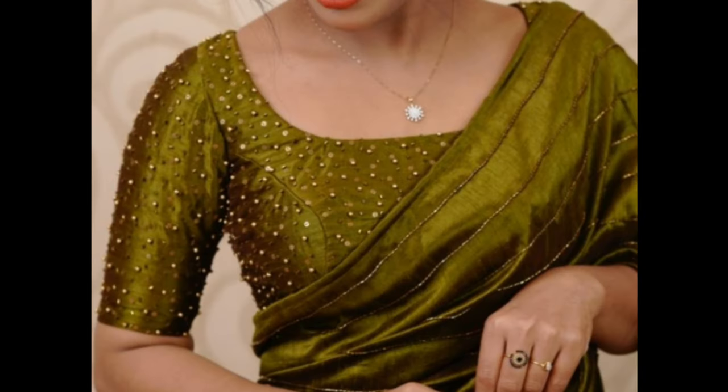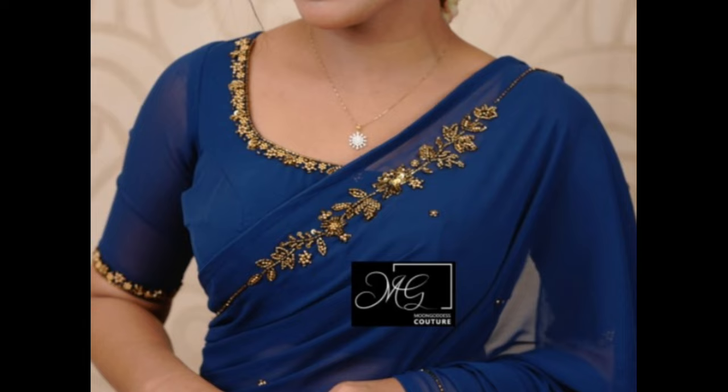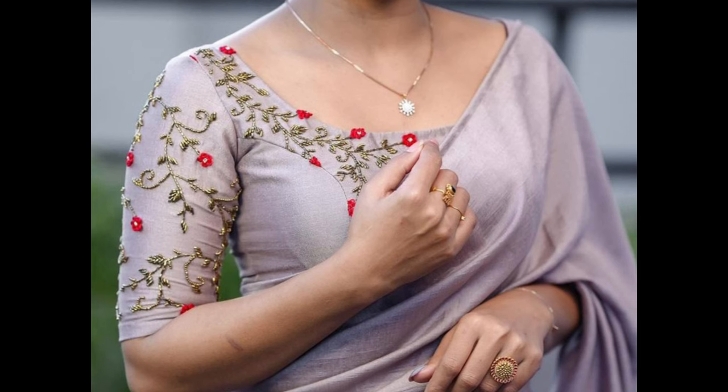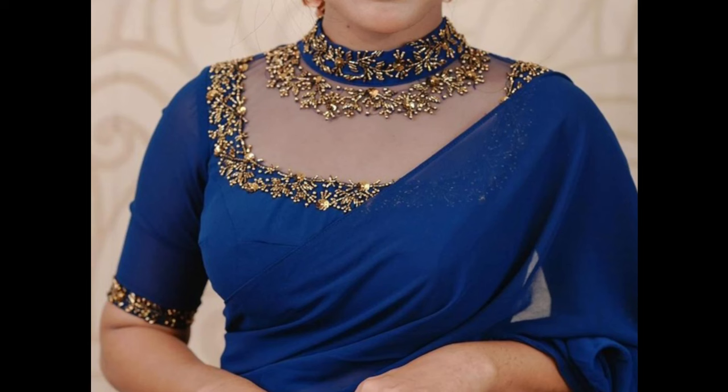Here are some fancy party wear blouse designs that can help you make a stylish statement. An off-shoulder blouse with intricate embroidery can create a glamorous and elegant party look. A blouse combining sheer fabric and lace can add sensuality and sophistication. A halter neck blouse with sequin or bead embellishments can add sparkle to your party attire. A high neck blouse with net or sheer fabric can create an alluring and elegant look.